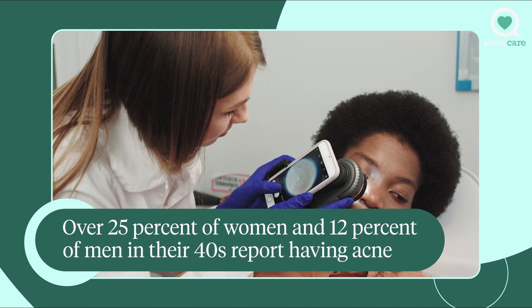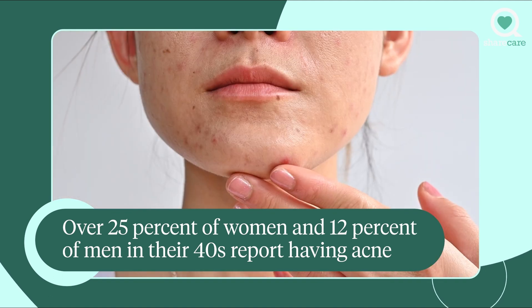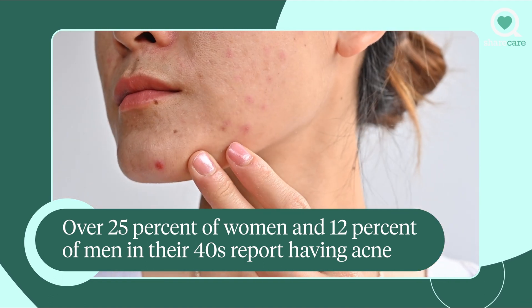Acne is such a common problem in the United States, and it's really not just about teenagers with acne. I see men and women of all ages on a daily basis who suffer from this frustrating condition. Whether you're fighting acne or just trying to prevent it, a simple tip I like to recommend is to remember to change your pillowcase on a weekly basis.